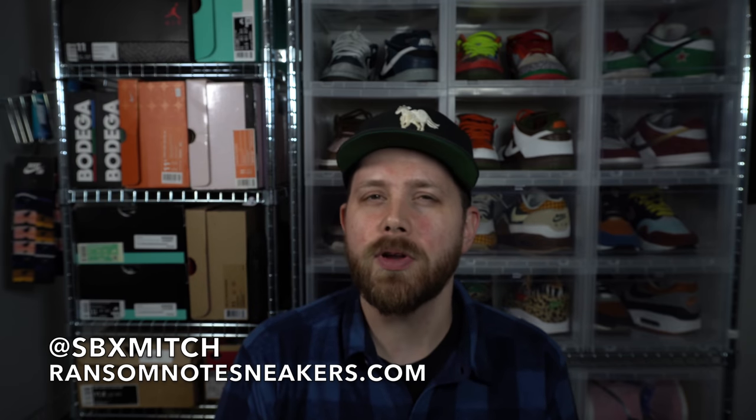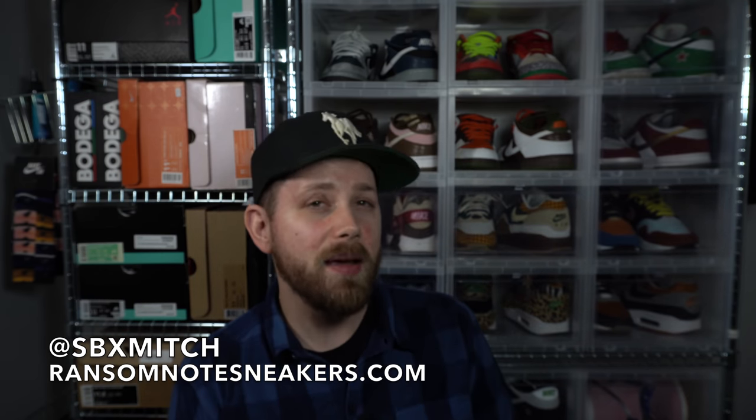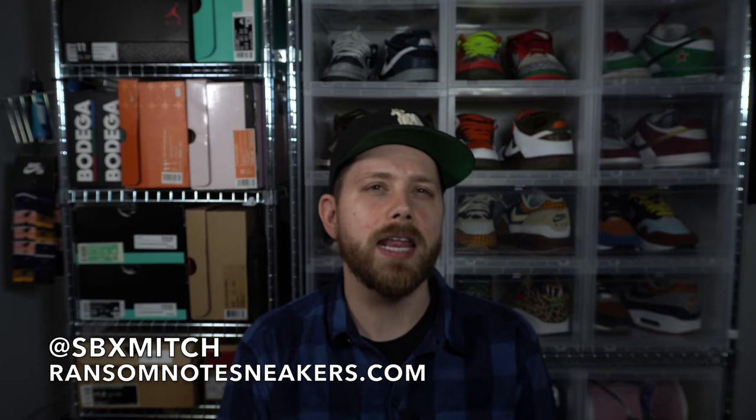I'm SBMitch — you can follow me on Twitter and Instagram at the handle on your screen right now. Below that is my website, Ransom Note Sneakers, where you can find all the shoes from this box next to me. They will be available for sale today at 6 o'clock PM Eastern Standard Time.